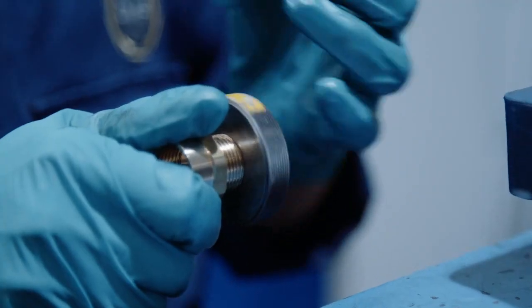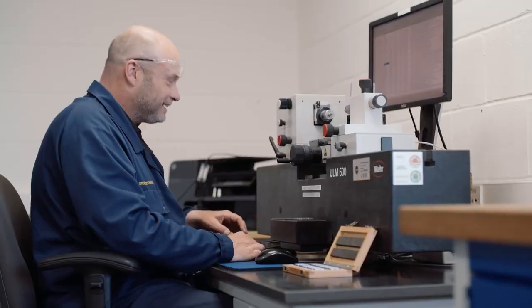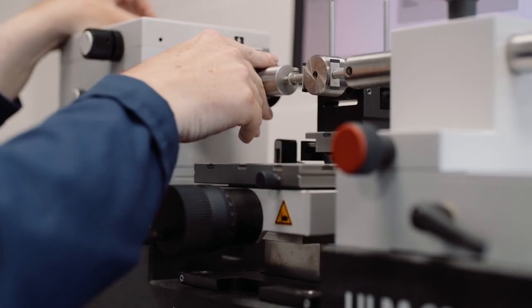Our approach forms part of an ISO certified integrated management system under which CMP operates an accredited quality system, ensuring products are inspected at each step of the manufacturing process.